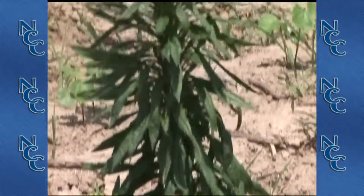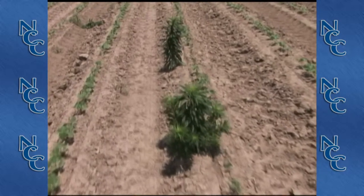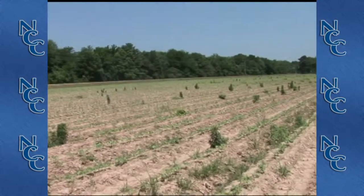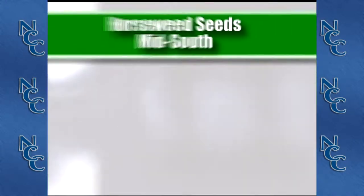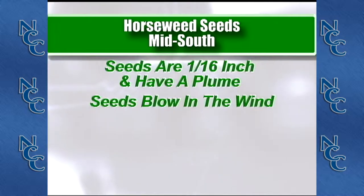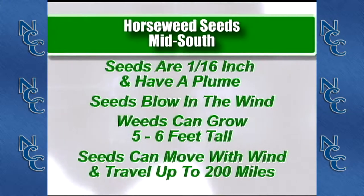With the growth and development of horseweed, it initially starts out as a single rosette, then grows throughout the winter and spring months and starts to bolt — meaning it sends up a tall single stem out of that rosette. It gets five to six feet tall and produces seed in August. Each plant is capable of producing as many as 200,000 seeds, with a typical plant producing somewhere in the neighborhood of 70,000 to 100,000 seeds. These seeds have little plumes and blow in the wind, and our modeling efforts have shown that if the weed is five to six feet tall, the seeds can travel as much as 200 miles.